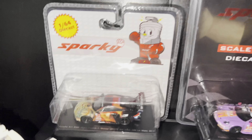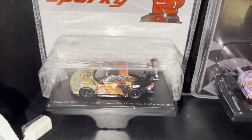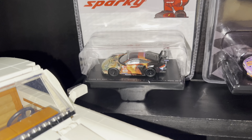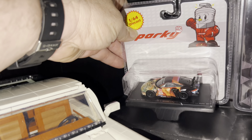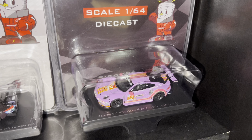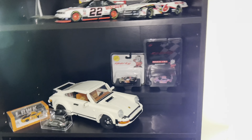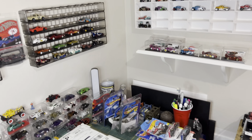These two Sparky Porsches are both 24 Hours of Le Mans — it's the Porsche RSR. I believe one actually won Le Mans in 2014, and this one is the 2020 Porsche RSR for the Le Mans race. I grabbed those off WhatNot. I've been buying a bunch of stuff off WhatNot.